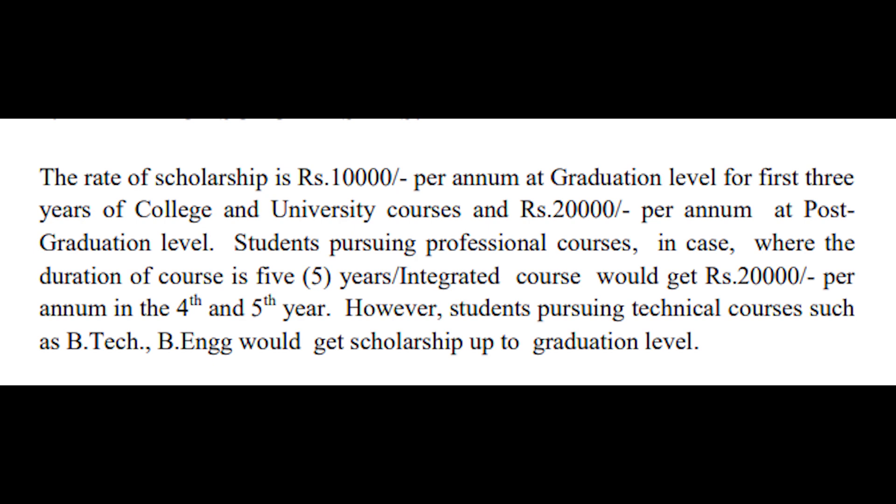For five-year professional courses, Rs. 20,000 per annum will be provided in the fourth and fifth year. Please note that in the case of technical courses such as B.Tech and B.E., the selected candidate will receive a scholarship up to graduation level.